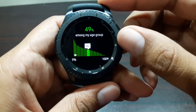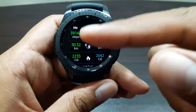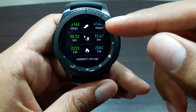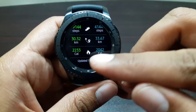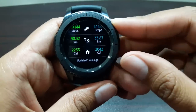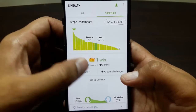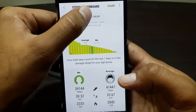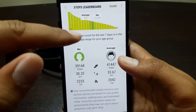In the leaderboard, I'm at the 49th percentile in my age group. It shows how average S Health users compare to me: the average user is at 41,000 steps while I'm at 39,000; they're doing 33 kilometers per week and I'm doing 30 kilometers — that's data for the last seven days. They're burning 2,042 calories and I'm actually burning more. On the smartphone S Health app, you get two tabs — 'Me' and 'Together' — and can filter between friends, all users, and my age group.